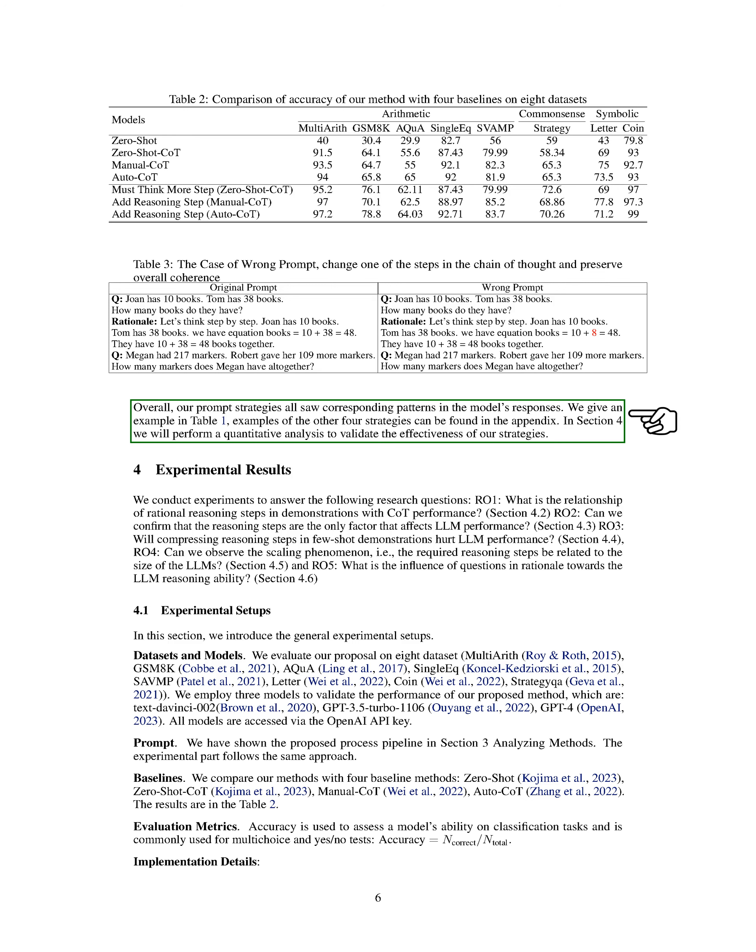We tested our method on eight different datasets using three models: TextDaVinci002, GPT3.5Turbo1106, and GPT4, accessed via the OpenAI API. We compared our methods with four baseline methods and used accuracy as our evaluation metric. We found that the reasoning ability of large language models improves with the addition of up to six steps of additional thought processes — in other words, there's a linear relationship between accuracy and COT complexity.